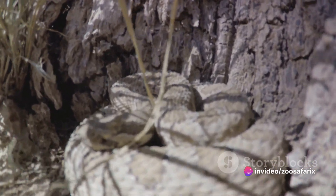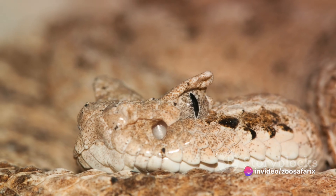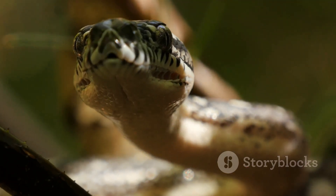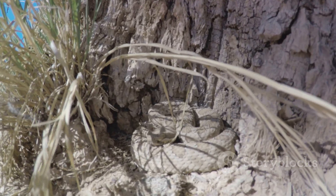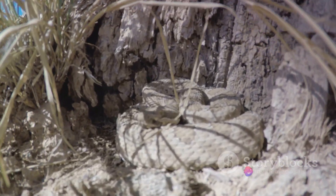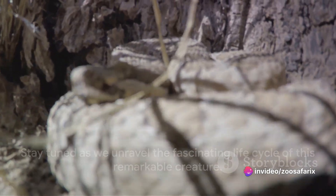But what makes this creature's life cycle so captivating? What adaptations have allowed it to become such an efficient predator and survive in such harsh conditions? These questions and more are what we'll explore in this video. Stay tuned as we unravel the fascinating life cycle of this remarkable creature.